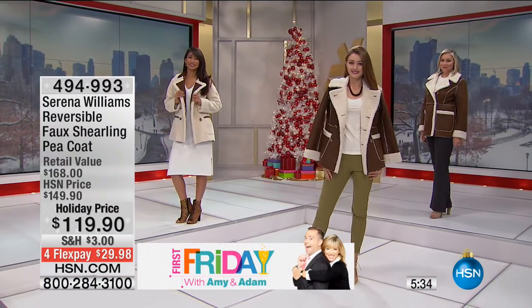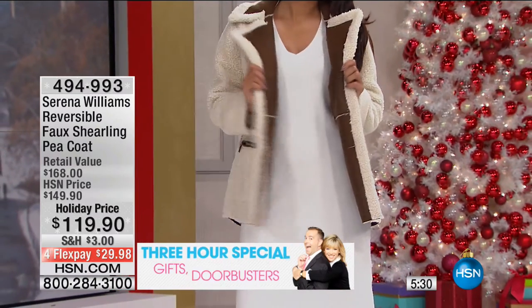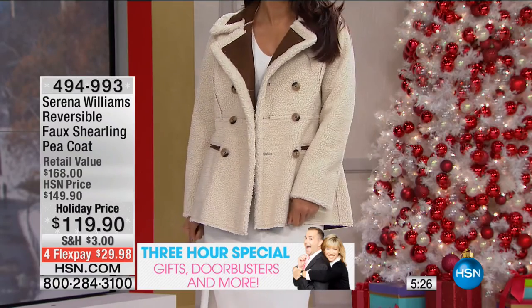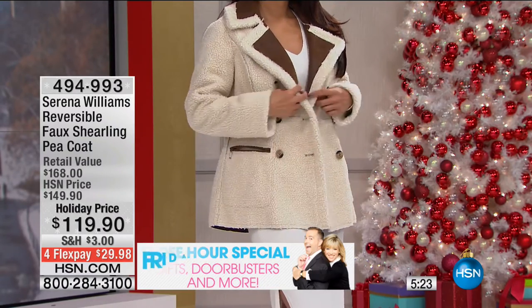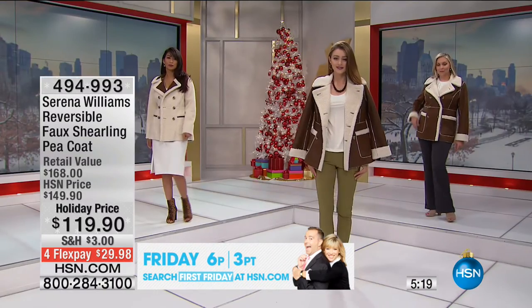Okay, so Valerie has it on with the inside-out shearling there. Oh, look at that — it really is reversible. And look how cute the shearling is. You know, sometimes things say they're reversible and I just wanted to see it. Look at that — you can totally change this up.